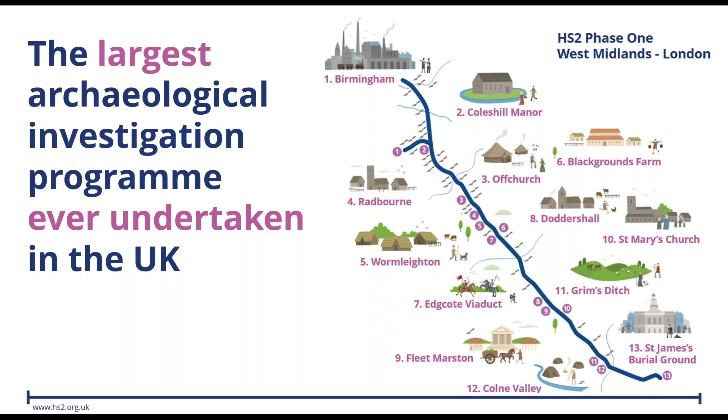Good afternoon everybody. Those of you who saw the animation will see that we have a massive opportunity to understand the story of our nation between London and Birmingham. During the largest ever investigation programme in the UK, we're going to have well over 1,000 archaeologists and specialists excavating the range of sites you can see on the map, uncovering thousands and thousands of years of our history across well over 60 sites. Some will last only a couple of weeks, some several months. This transect across our landscape is a truly unique opportunity to tell the story of our nation's heritage.